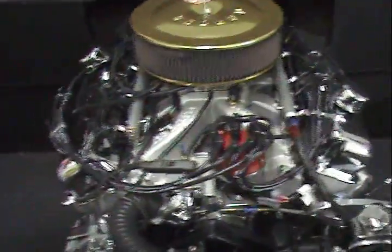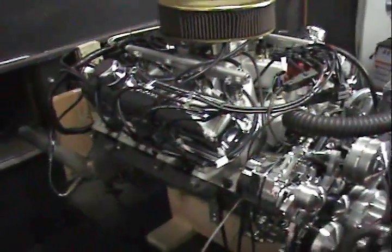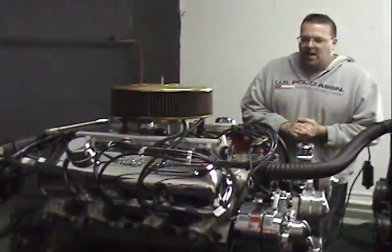This engine features a full forged rotating assembly. It's got H-beam connecting rods in it, and a monster roller cam in it.